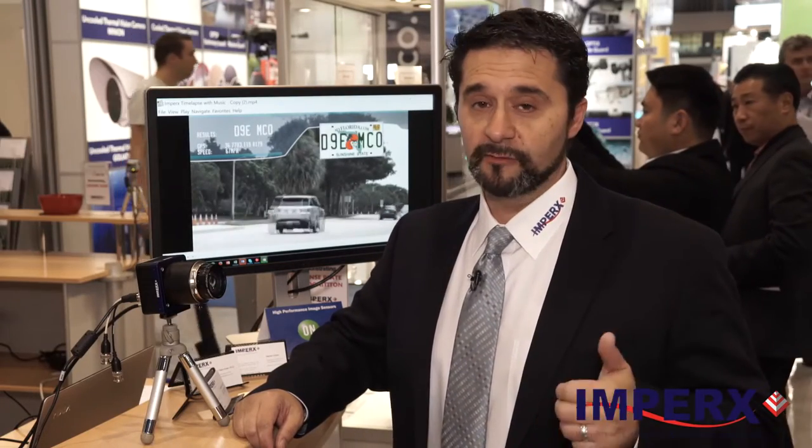These cameras are very high quality, very low noise, with almost no fixed pattern noise. Some of our cameras even have a high dynamic range up to 100 dB.